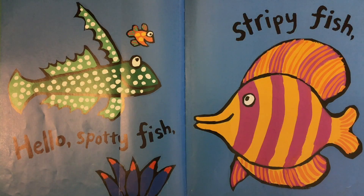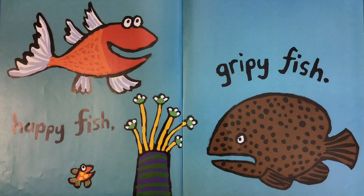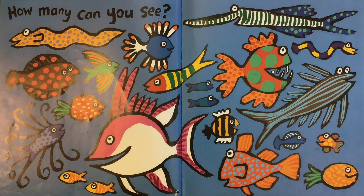Hello, spotty fish, stripy fish. Happy fish, gripey fish. One, two, three. How many can you see?